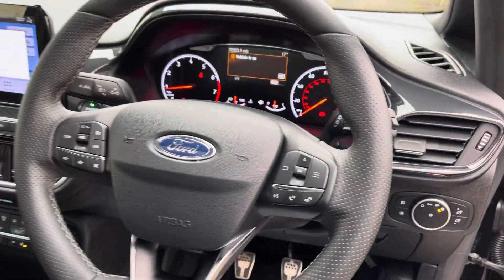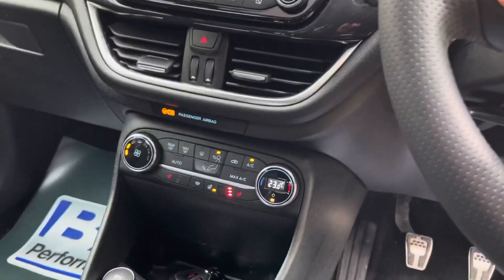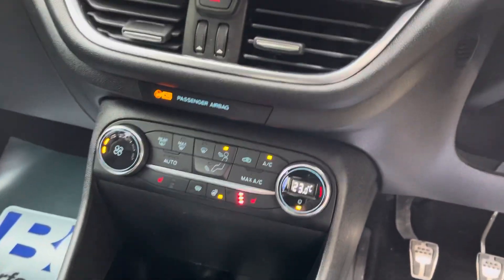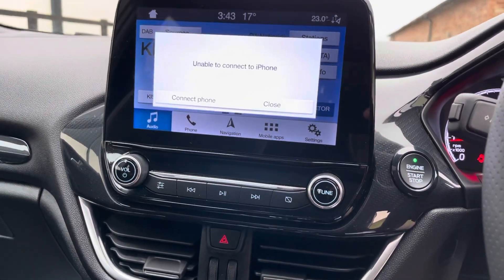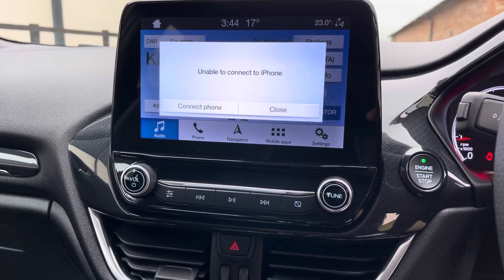Multifunctional steering wheel, heated seats, heated steering wheel, Apple CarPlay, navigation — and one of the best navigation systems I may remark I have come across in any car.